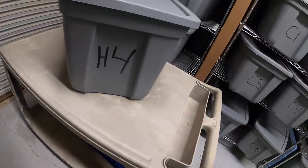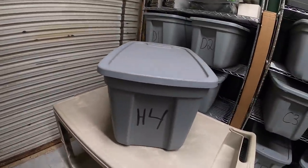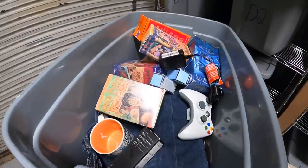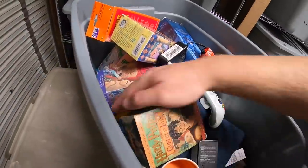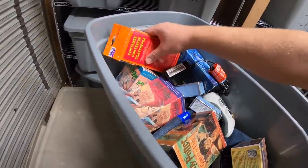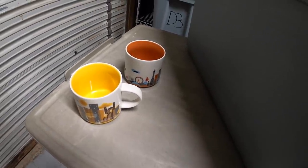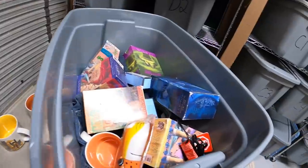I pulled this bin from my storage unit because I sold a number of things out of it. First are some mugs — two Starbucks mugs, Pittsburgh and Chicago. I got these two at a garage sale last weekend. I'm about $10 into them, so they weren't a great buy. I was hoping they'd be worth a bit more. The pair sold for $21.98 plus shipping.